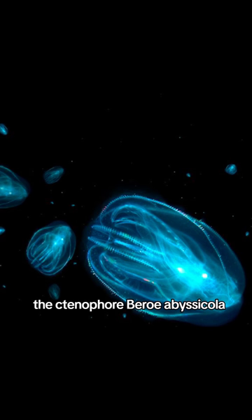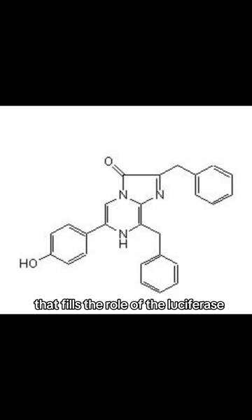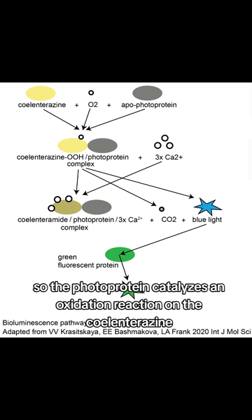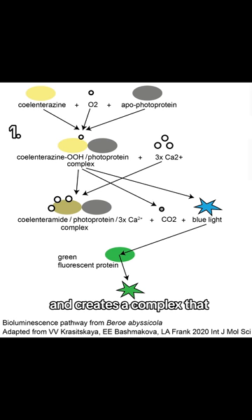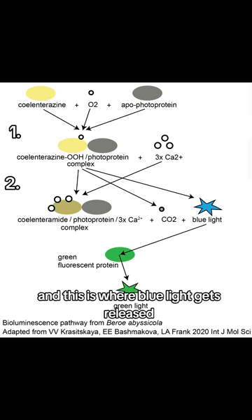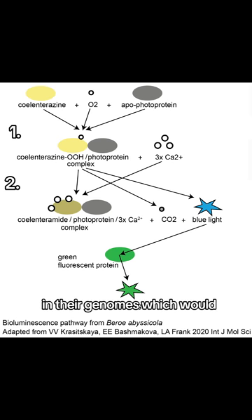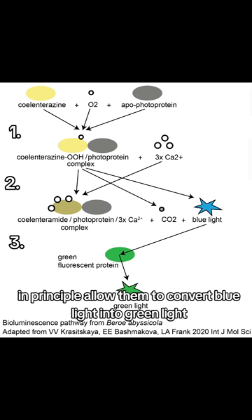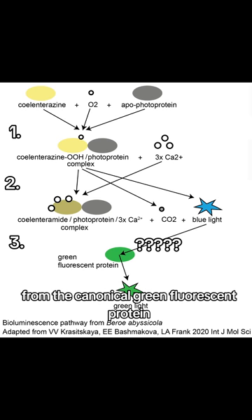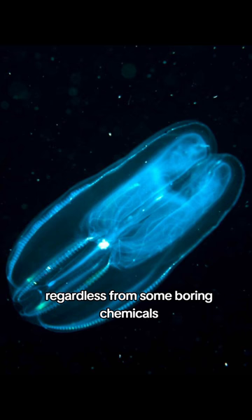The ctenophore Bathocyroe abyssicola, or the abyssal comb jelly, uses a luciferin called coelenterazine and another chemical called a photoprotein that fills the role of the luciferase. The photoprotein catalyzes an oxidation reaction on the coelenterazine and creates a complex that's sensitive to calcium ions. Next, calcium ions join the complex and cause a second reaction, and this is where blue light gets released along with carbon dioxide. There's also some evidence that ctenophores have relatives of the green fluorescent protein in their genomes, which would in principle allow them to convert blue light into green light. But the ctenophore version of these proteins has a pretty different sequence from the canonical green fluorescent protein, so it's also possible that they serve a different function and are not fluorescent. Regardless, from some boring chemicals, ctenophores make light!